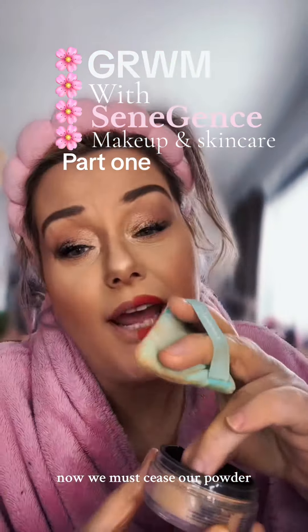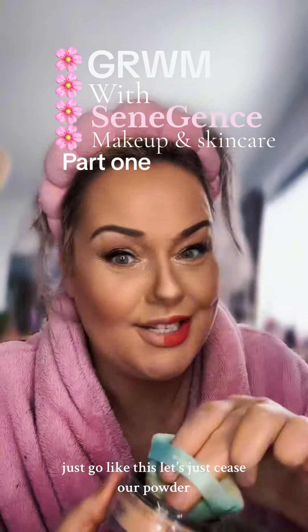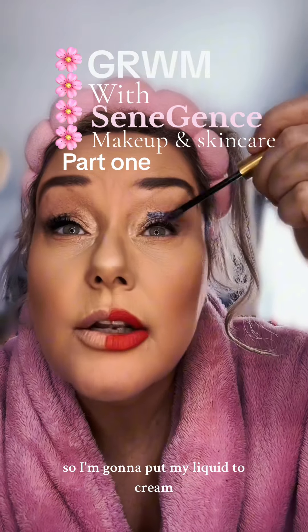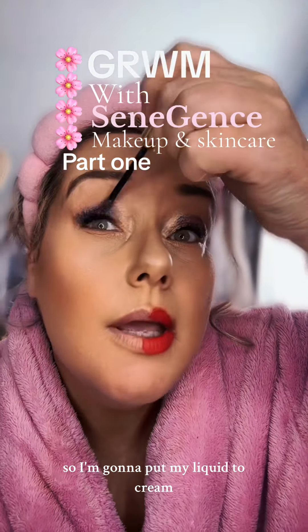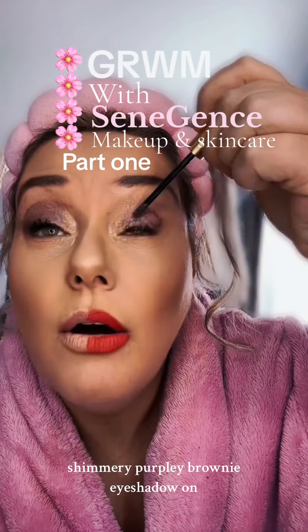Now we must set our powder. Senegence has got this lovely little pouchy, bouncy, wouncy thingy — you just go like this. Let's set our face. I think I'm wearing purple today, so I'm going to put my liquid-to-cream shimmery, purpley, browny eyeshadow on.